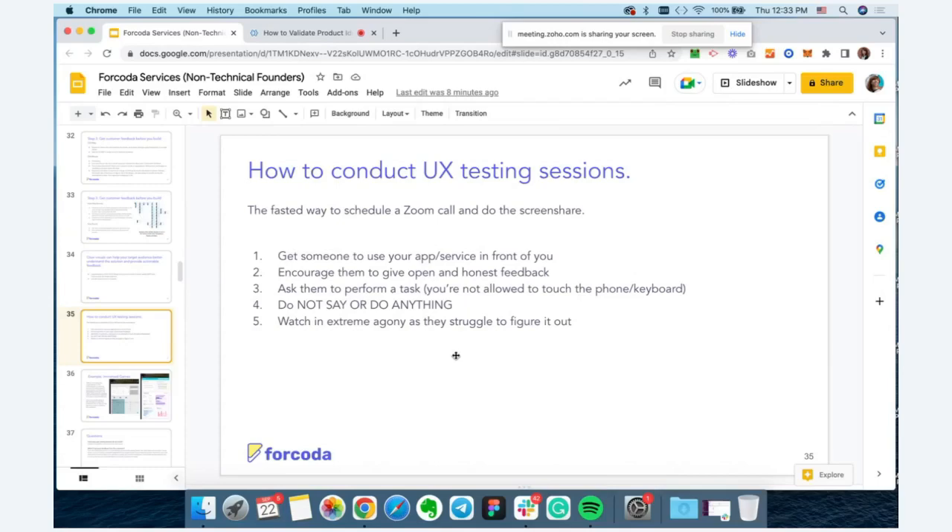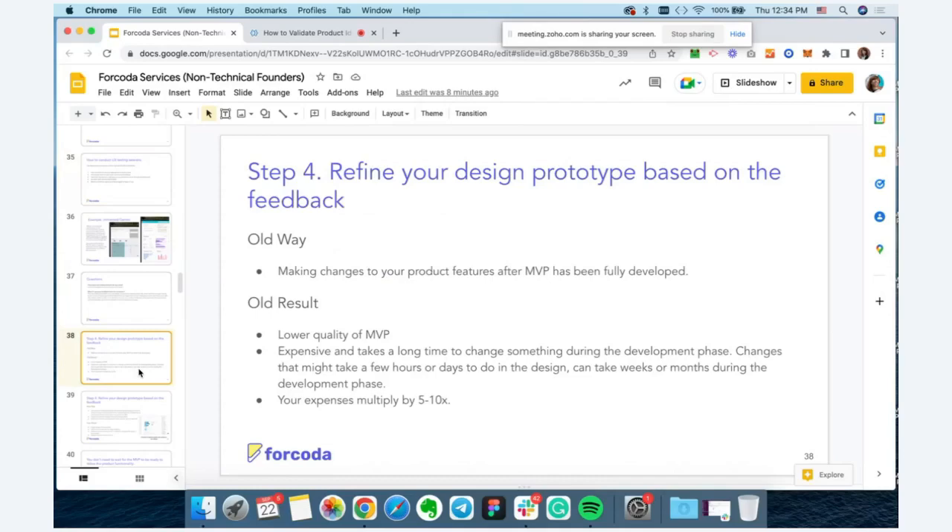Users might also provide additional feedback about what they'd like to see in the tool. If you designed it correctly and you're working with a great design team, everything should be pretty intuitive and smooth for users. Once you conduct those user testing sessions, go back to the designer and refine the design prototype based on the feedback. We break the design process into two-week sprints and schedule user interviews after each sprint so we can quickly validate the design delivered and incorporate that feedback.